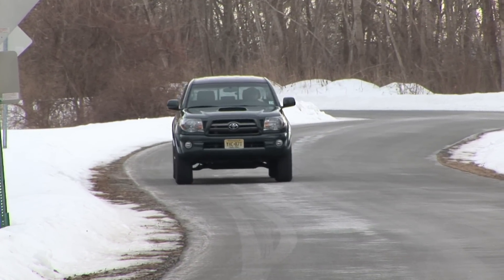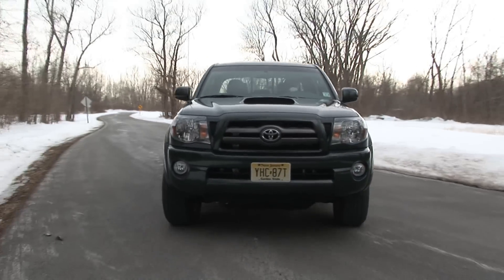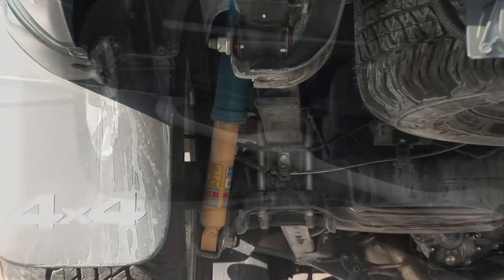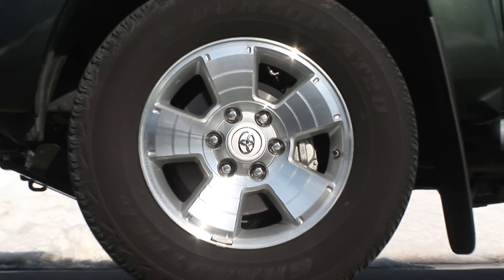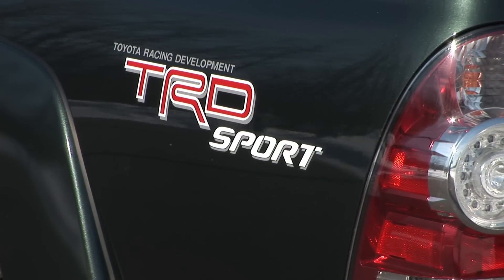The Tacoma offers two different Toyota Racing Development packages, each geared towards a specific purpose. The Sport Package brings a plethora of road-focused gear to the party, including a specially-tuned sports suspension with Bilstein shocks, wider, lower-profile 17-inch tires mounted on alloy wheels, a hood scoop, color-keyed body trim, smoked headlamp trim, fog lights, and TRD Sport graphics.